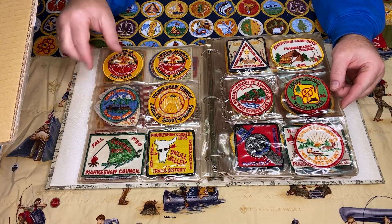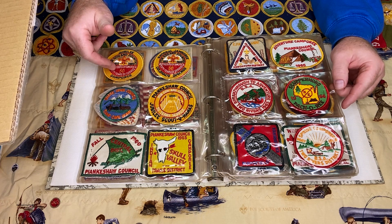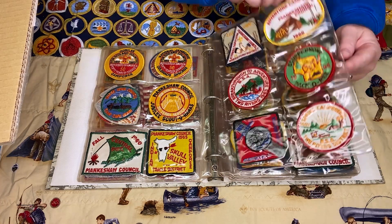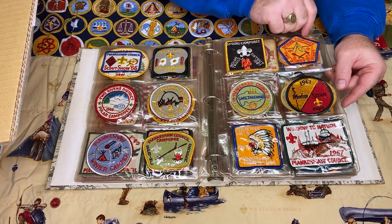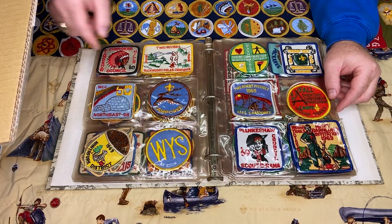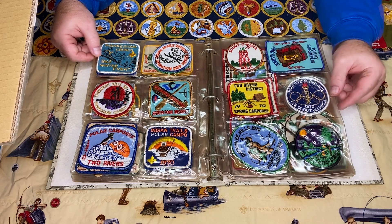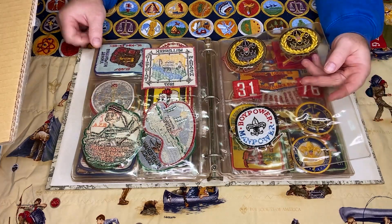Continuing with the patches — these 1960 patches are pretty common. This is a Jubilee Camperee patch; many councils issued this patch for their camperees that year, and the matching one is the 1960 Jamboree patch — that jamboree was held out in Colorado Springs. There are some more event patches; I actually like Explorer patches, so that's cool to me. Some of these are common stock patches used by lots of councils for different camperees — sometimes you'll see them with the words filled in.